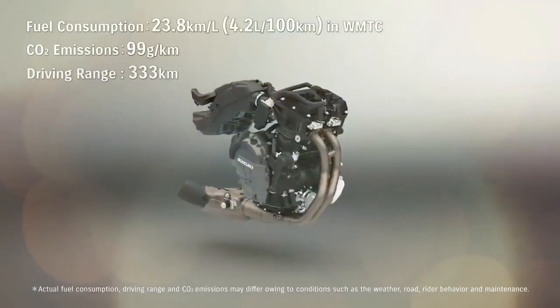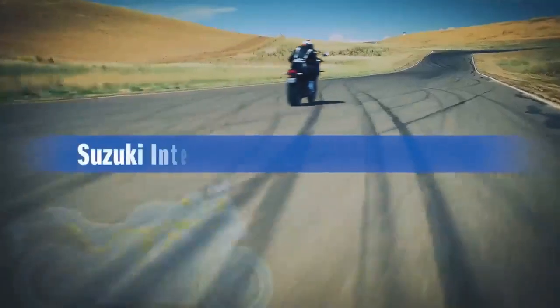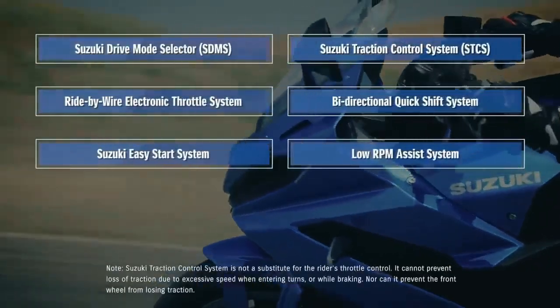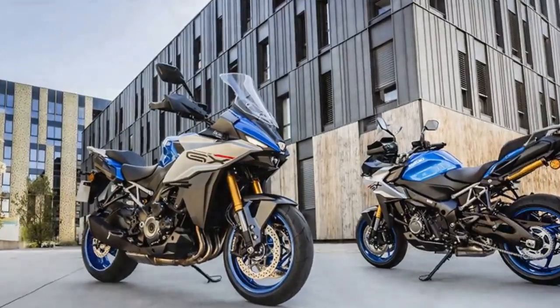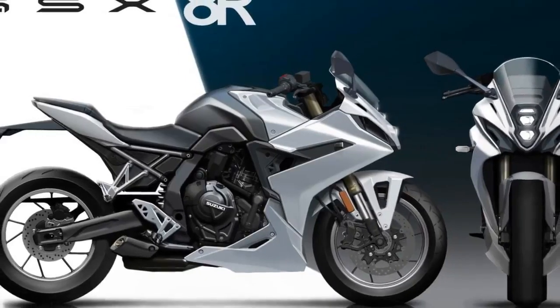During our day riding the GSX-8R in the Julian, California mountains, we encountered varied conditions — from wet, cold roads post-morning rain to superb, grippy dry pavement en route to Borrego Springs on the S22. Notably, compared to the 8S, the 8R's fairing provided a calm pocket of air behind the helmet, accentuating the smoothness of the twin counterbalanced engine.